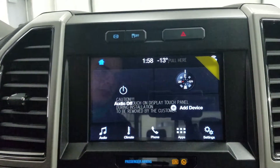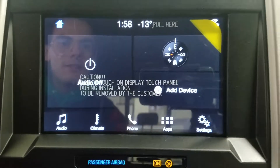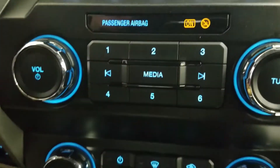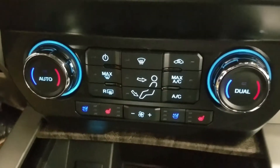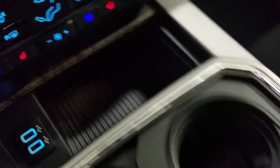Looking ahead, you'll notice the SYNC 3 8-inch touchscreen display, which allows for audio control, climate control, phone connectivity, and other apps including Apple CarPlay and Android Auto. Underneath we have controls for our SYNC display, as well as dual climate control including air conditioning and heated seats for both driver and passenger, and dual smart charging USB ports.